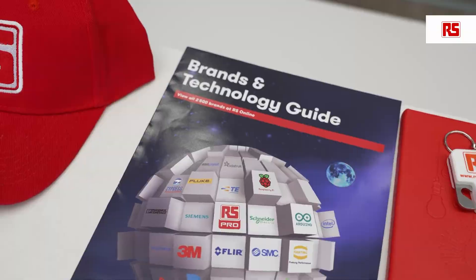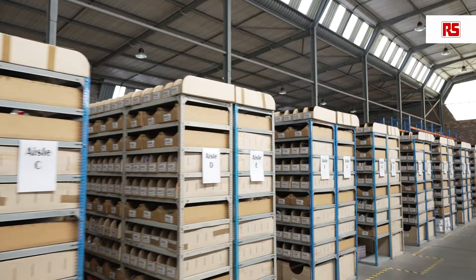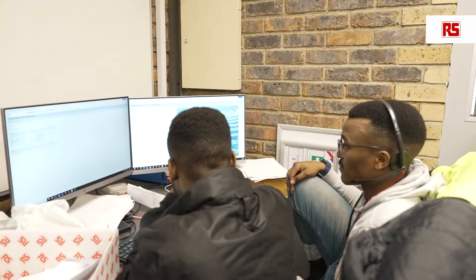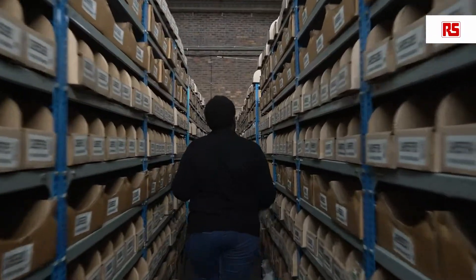Hi, I'm Melissa Govender. I'm the marketing director of RS Components in South Africa. RS Components is a global omni-channel provider of industrial products and service solutions for customers that work in designing, building, and maintaining industrial and manufacturing facilities.